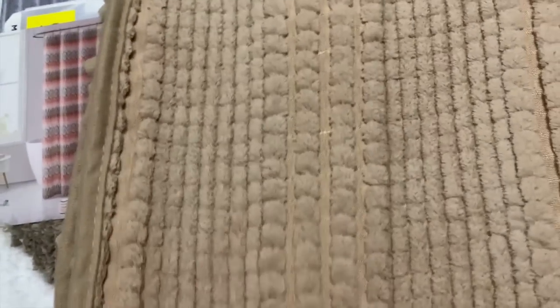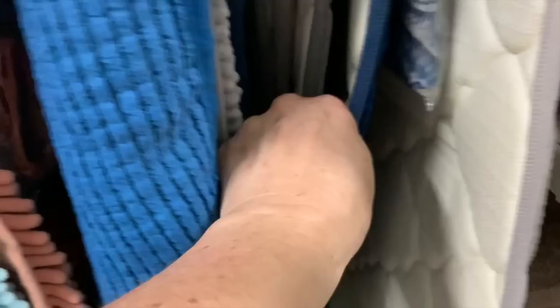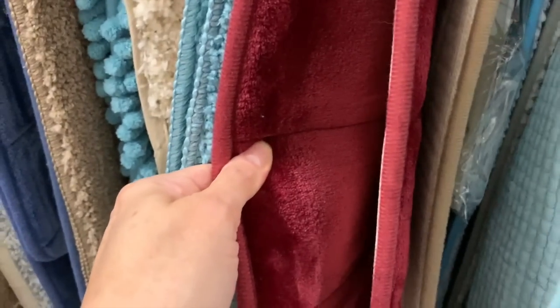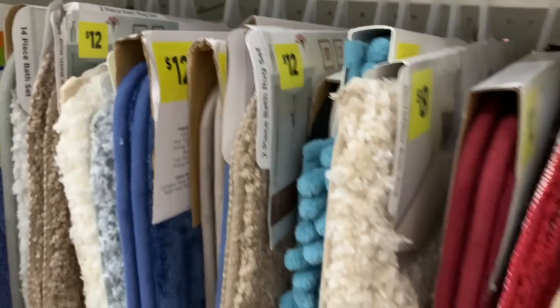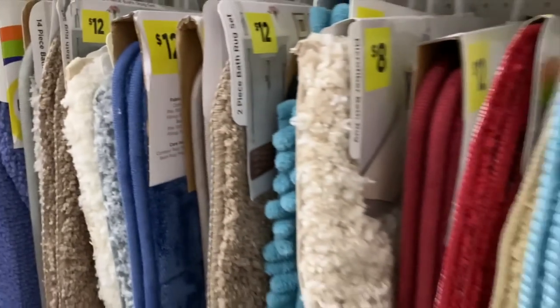It says it's skid-proof but you might want to add a little backer to that. I'm really impressed overall with all of these rugs. The memory foam ones are nice and cushy, and these ones are super soft and really plush. It looks like we have rugs ranging from six up to fifteen dollars.